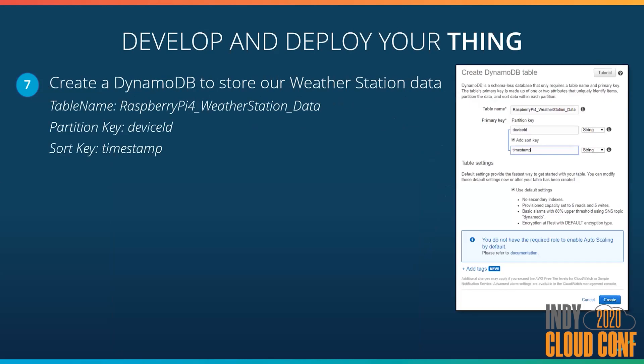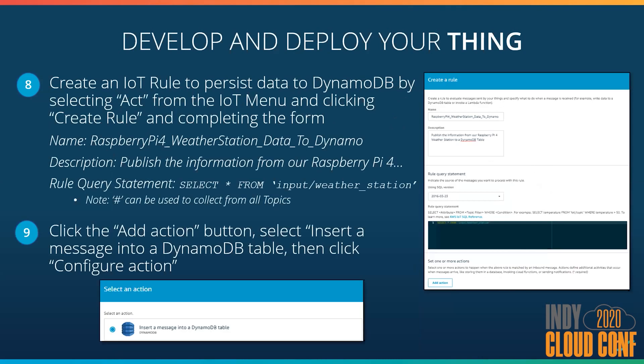The next thing we talked about was taking this data and doing something with it. We're going to store this data in a DynamoDB table. I go into DynamoDB and define a table called 'Raspberry Pi 4 weather station data' with a partition key of device ID and a sort key of my timestamp. Then I go back into the IoT section and create a new rule. I select Act from the IoT menu and create a rule, completing the form to start the data collection process. I give it a name — 'Raspberry Pi 4 weather station data to Dynamo.' The important thing is the rule query statement, which in SQL format means: SELECT * FROM the topic 'input/weather_station.'